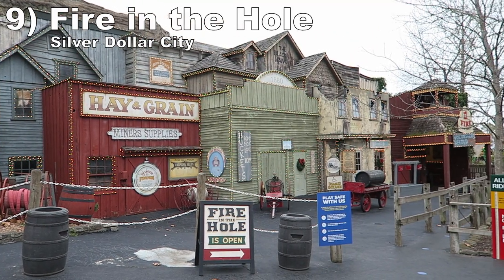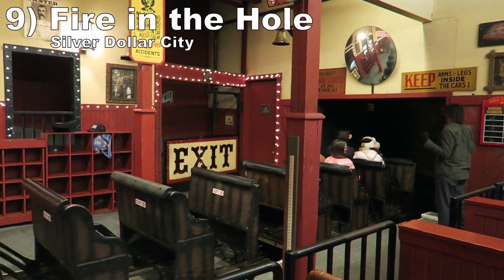#9 Fire in the Hole — This hybrid dark ride and roller coaster features a well-themed journey past a burning town. The sets are dated, but I like their size and detail. The ride culminates in 3 drops that can give some shocking airtime if you're in the back car — it definitely caught me off guard.